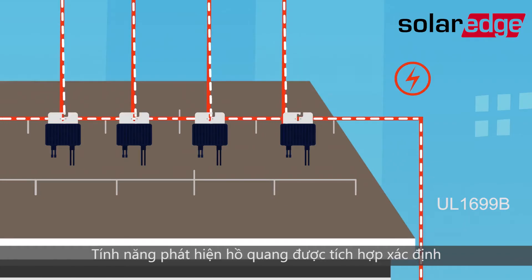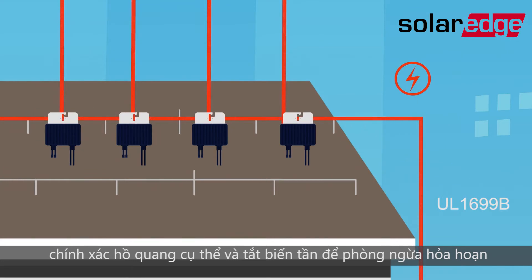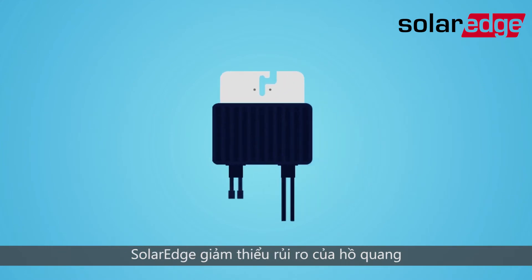Inverter embedded arc detection accurately identifies specified arcs and shuts down the inverter to prevent fires. And SolarEdge module level power optimisers further mitigate the risk of arcs.